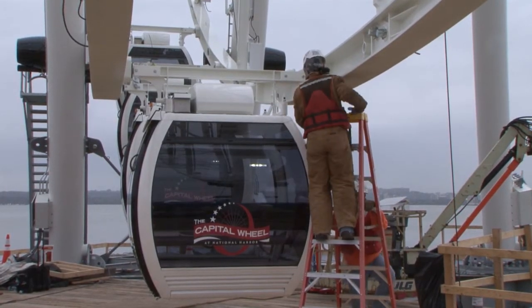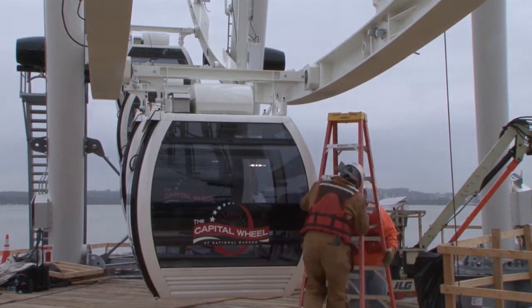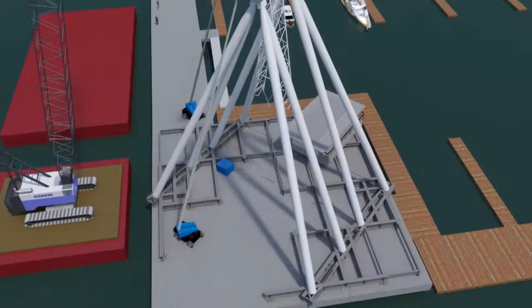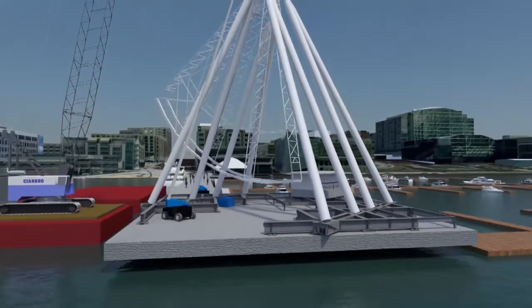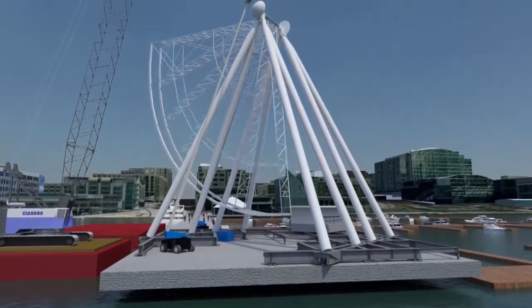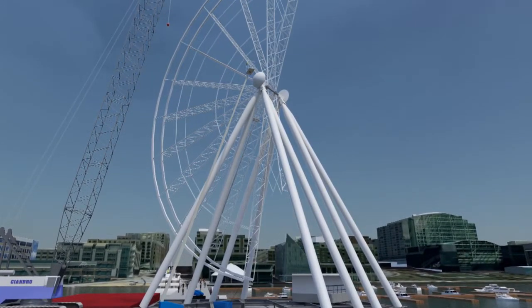After the legs are up we install the axle, which is basically the hub just like a bicycle, and then there are the spokes, which are all hung from that axle — very similar to a bicycle wheel. You hang a spoke from the top, rotate the wheel, hang another, and they all connect together. So over the period of a few days the wheel started having some very interesting shapes to it, until you get to the point where the whole thing is built.